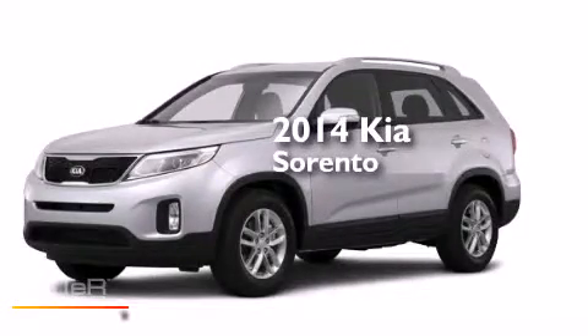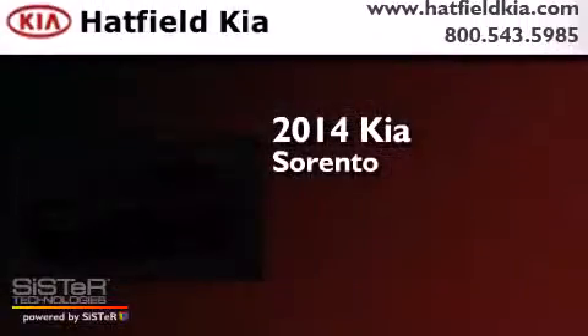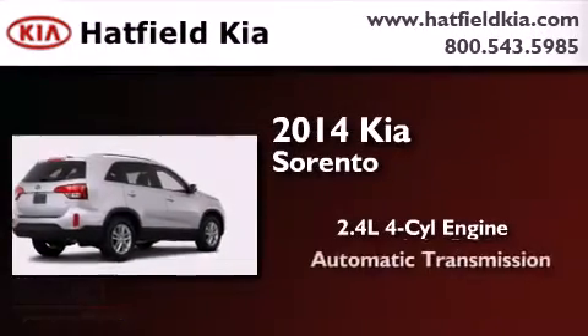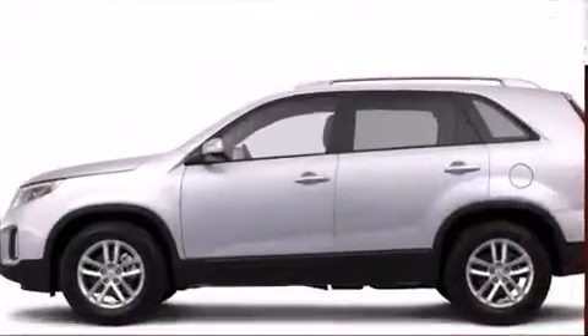This is a brand new 2014 Kia Sorento. It has a 2.4 liter 4-cylinder engine, an automatic transmission, and all-wheel drive.